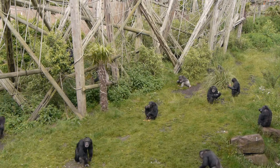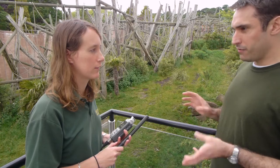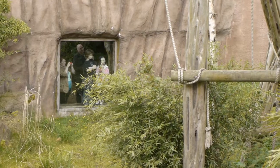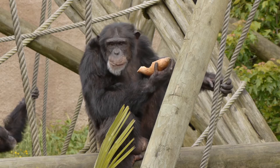This is the Budongo Trail chimpanzee exhibit at Edinburgh Zoo and I'm here with Katie Slocum, who's an expert in chimpanzee communication. She's a perfect person to ask about how we go about studying primate calls. So hanging out here with the chimpanzees, we're obviously hearing quite a few different types of calls. Now those calls obviously mean something to the chimpanzees, so what's the first step in finding out what those calls might mean?